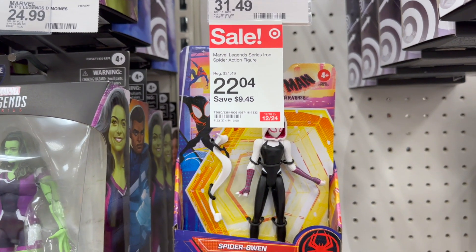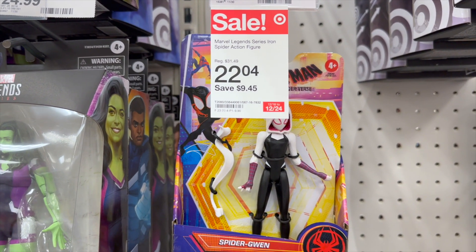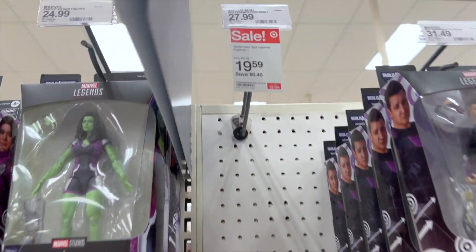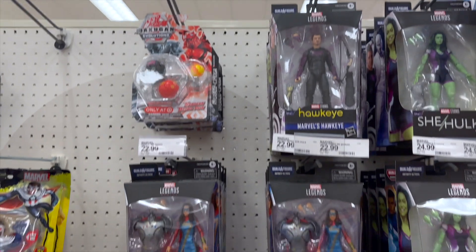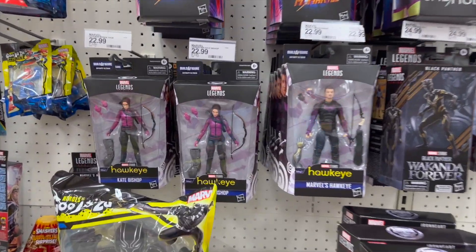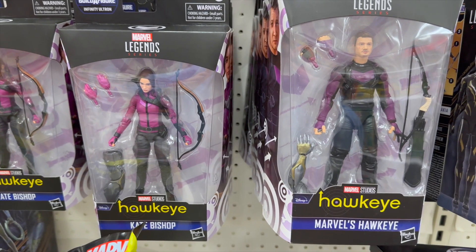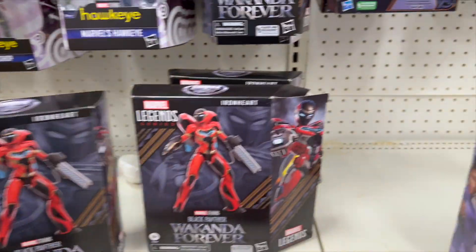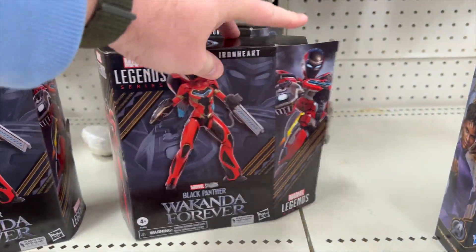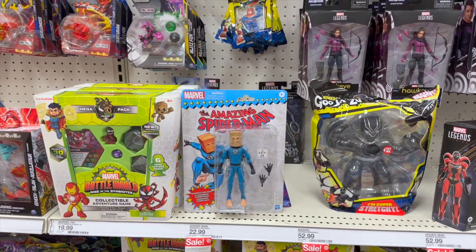Got some sales over here on Marvel Legends — Iron Spider figures for $22, Spider-Man for $19. You do have the new Hawkeye figures there — Hawkeye and Kate Bishop looking pretty good. Got Iron Heart here, looks like someone did a figure swap on that one. And we do have the bagged Spidey there.